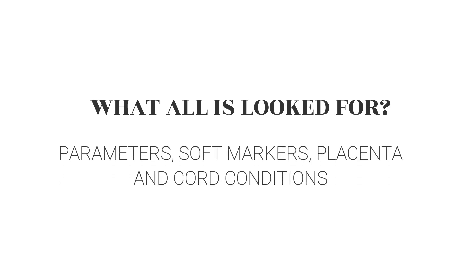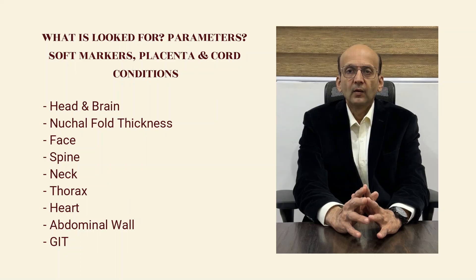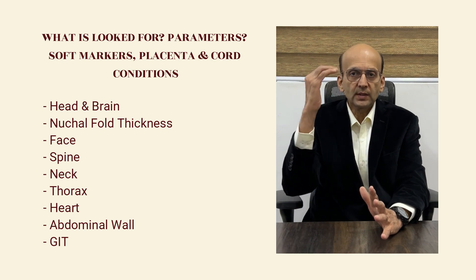Now, let us look at what is looked for during the 18 to 22 weeks anomaly scan. We look at different structures system-wise.